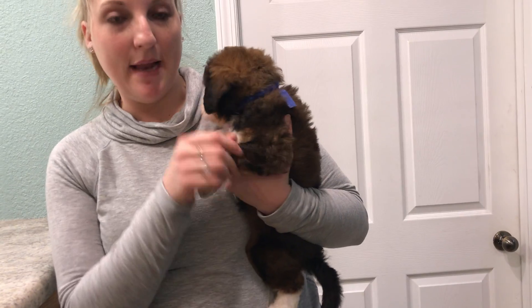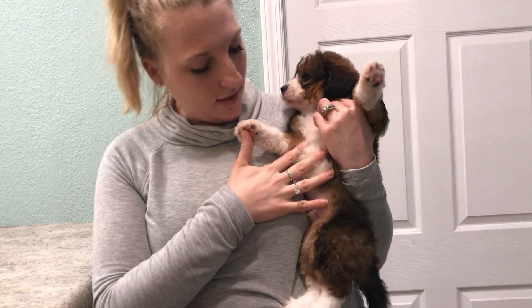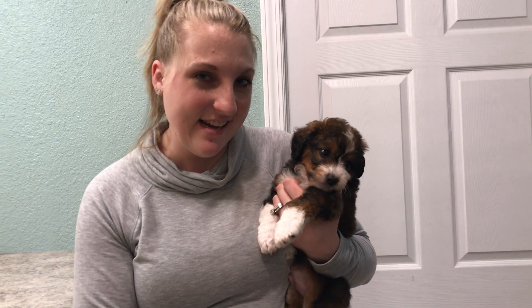He's wanting to get down to play really bad right now. He has white on his stomach and all four of his paws. He definitely loves to steal all the attention and definitely likes being in the spotlight.